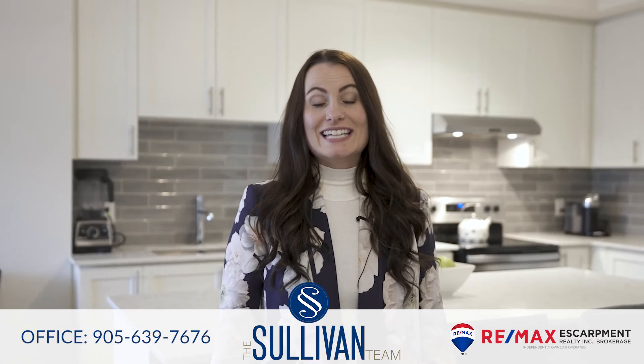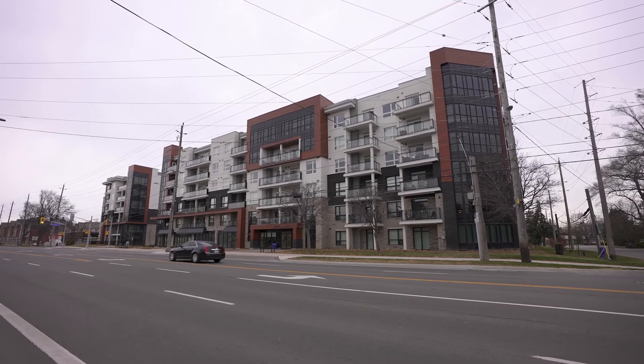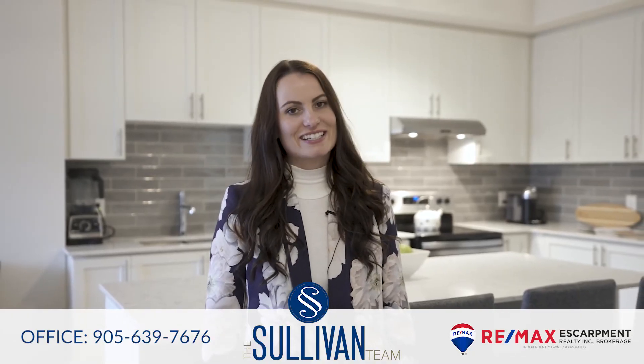Whether you're looking to downsize, purchase your first home, or even an investor looking to build their portfolio, this unit is for you. Call us today for your private tour before it's gone.